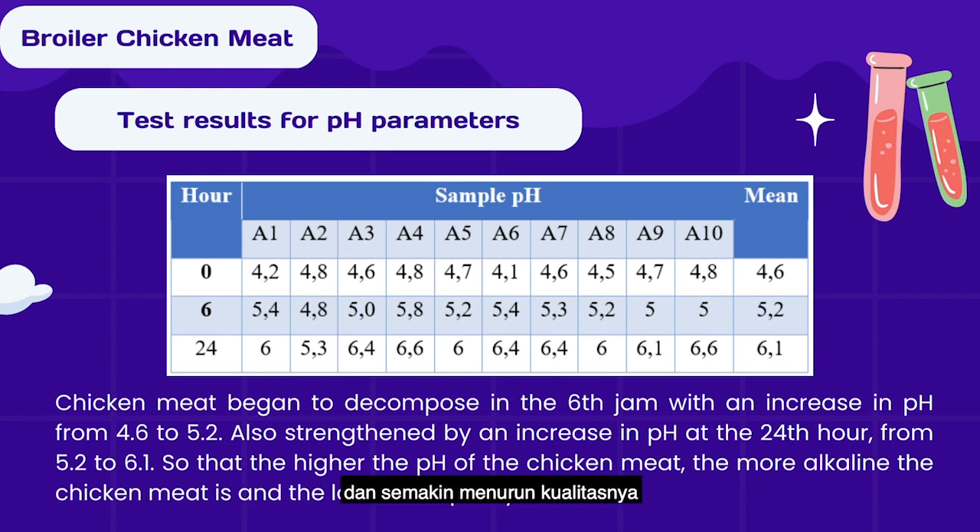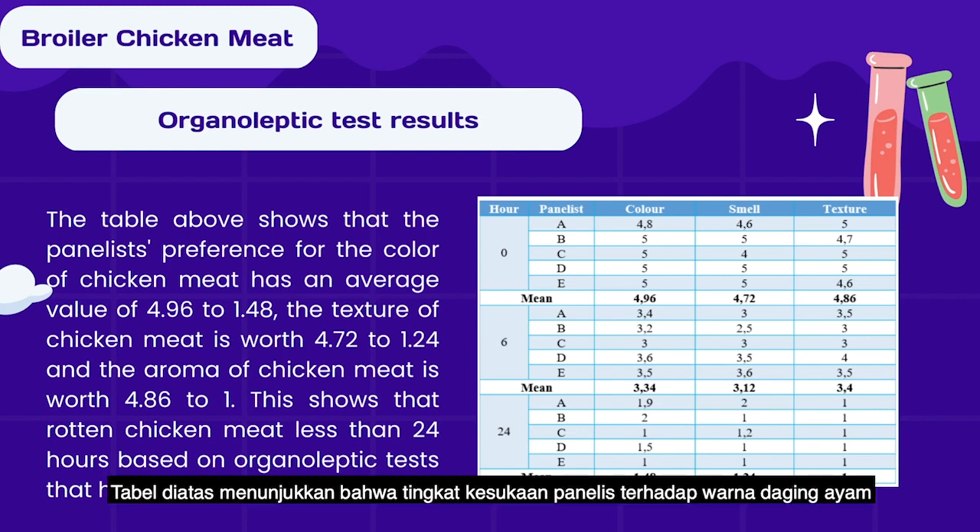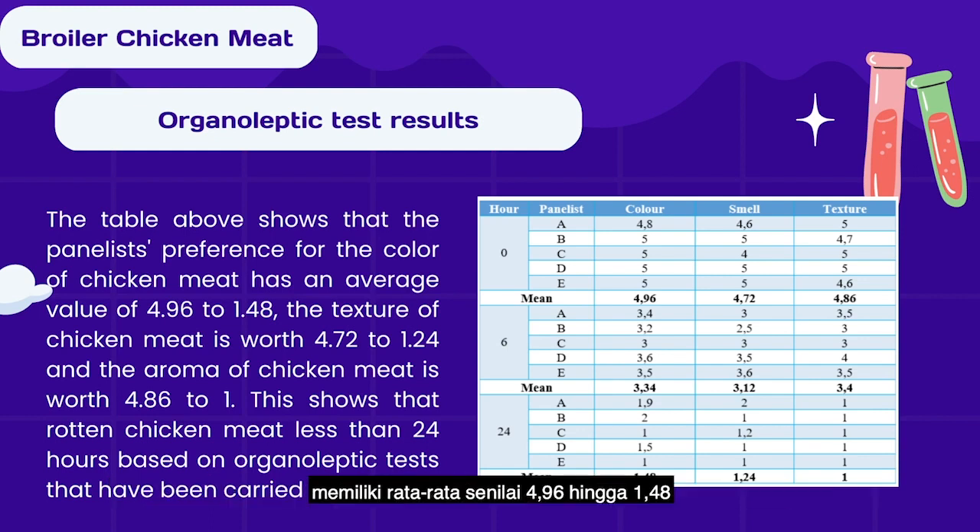The higher the pH of the chicken meat, the more alkaline it is, and the lower the quality. The table shows that the panelist preference for color of chicken meat has an average value of 4.096 to 1.048, the texture is worth 4.072 to 1.024, and the aroma is worth 4.086 to 1.024. This shows that rotten chicken meat can be detected within less than 24 hours in the organoleptic tests conducted.